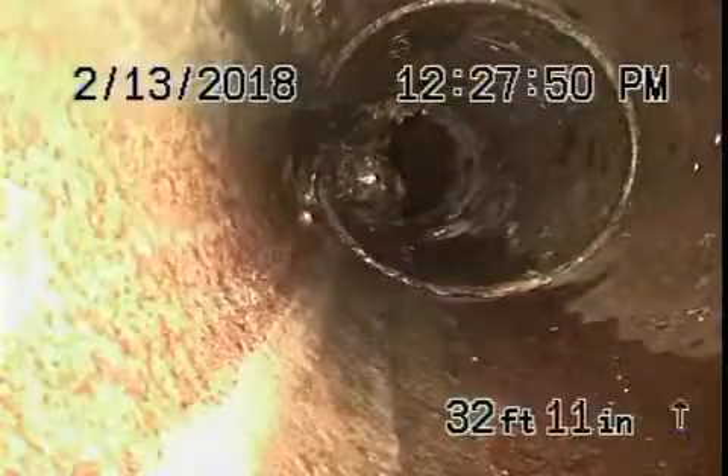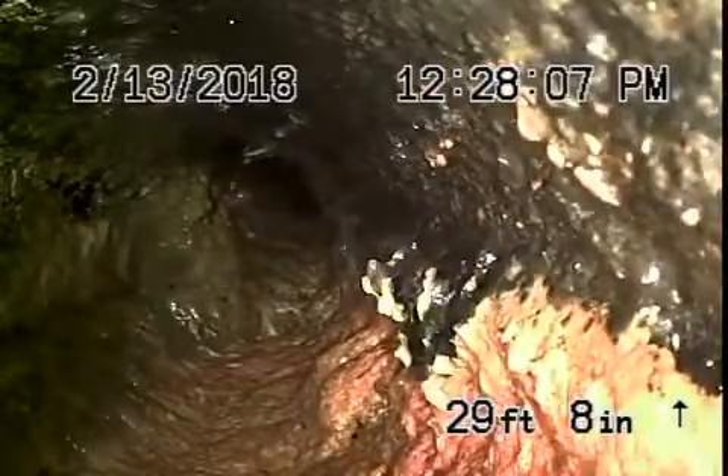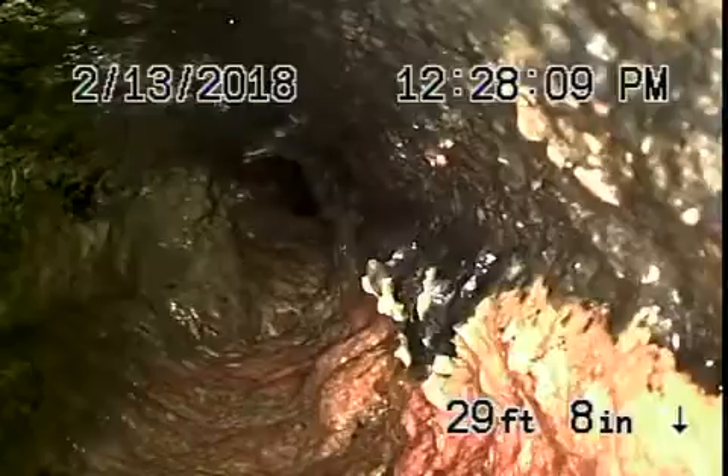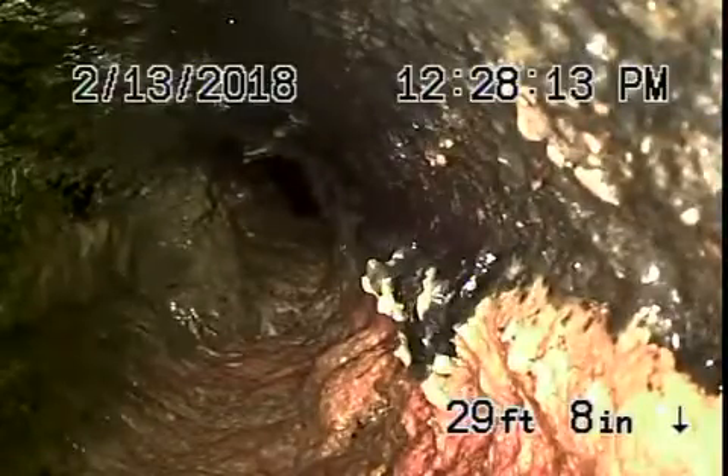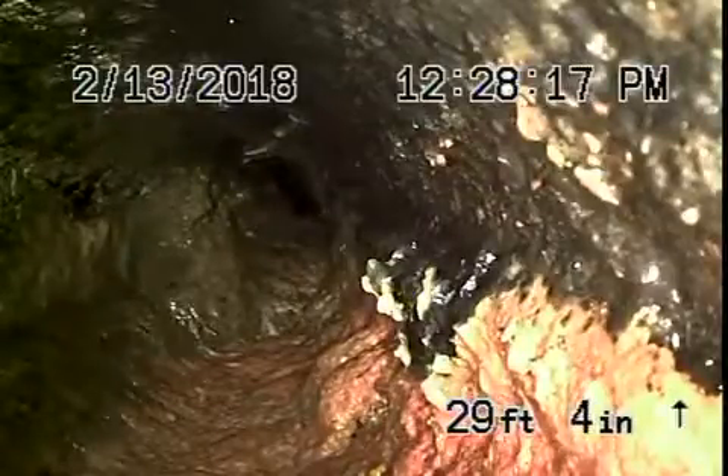Running underneath the patio bricks over here on the side of the house, there's a heavy root intrusion and the cast iron pipe is in very poor condition — it's almost closed up. This is located outside underneath the little pavers. This needs to be replaced. This is where the pipe exits the house.